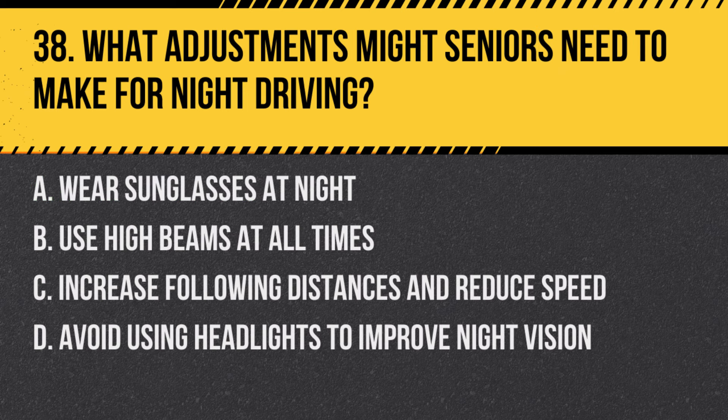Question 38: What adjustments might seniors need to make for night driving? a. Wear sunglasses at night, b. Use high beams at all times, c. Increase following distances and reduce speed, d. Avoid using headlights to improve night vision. Answer: c. Increase following distances and reduce speed. These adjustments can help compensate for decreased night vision.